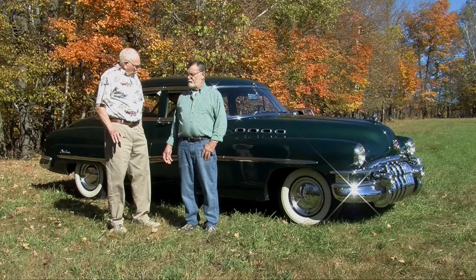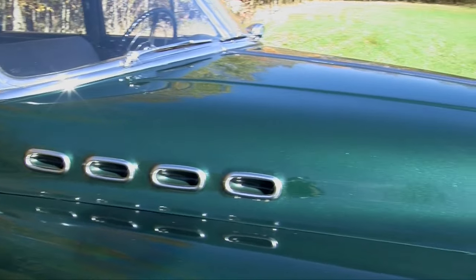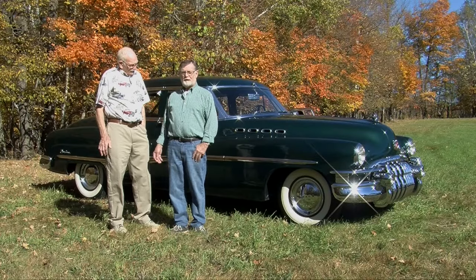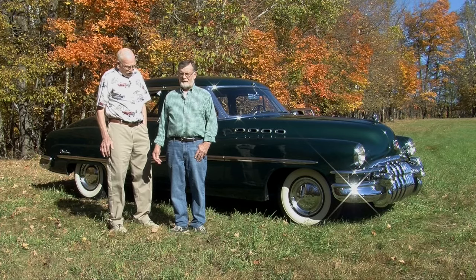They've moved the holes from the fender up into the hood. Are these functional holes? Yeah, these portholes are still functional. This is the last year that had functioning portholes, and it moves the warm air out of the engine area — not exhaust, but just warm air.